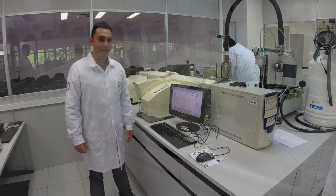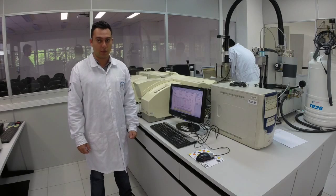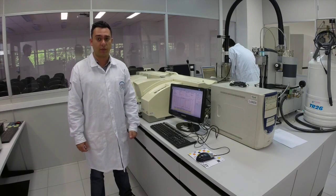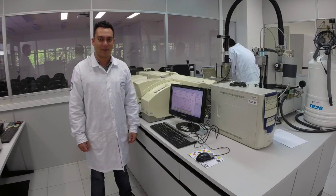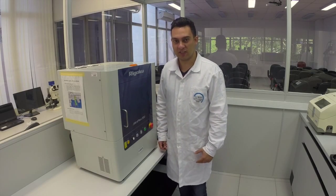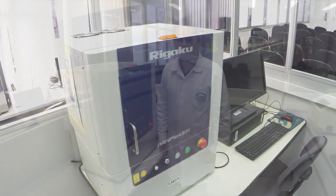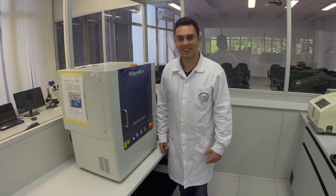Over here we have a Malvern equipment, and it enables us to determine particle size distribution. It ranges from 0.02 microns to 2,000 microns. This one is our X-ray diffraction system, and with it we can analyze the crystallographic structure of materials. Some of our samples are particles, and we use the surface area and porosity analyzer to determine their morphological properties.